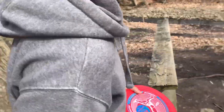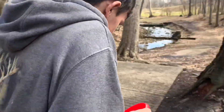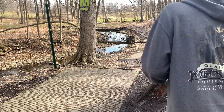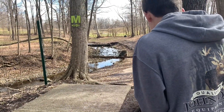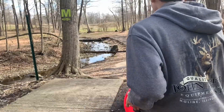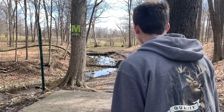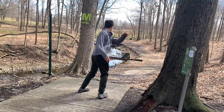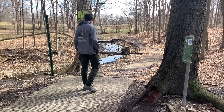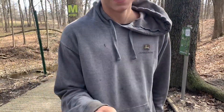Hole one is about 275, straight with a creek left OB, and there's some jail off to the right with the trees. I'll go first. Solid throw out into the middle — easy.